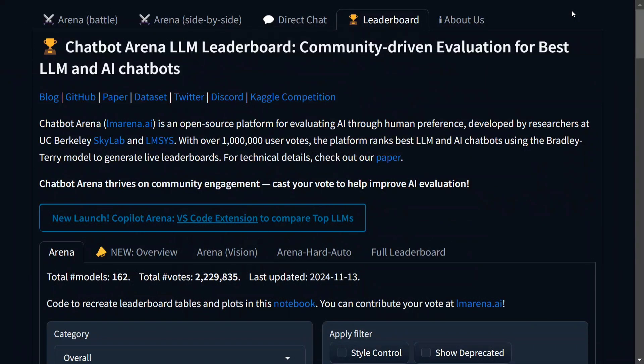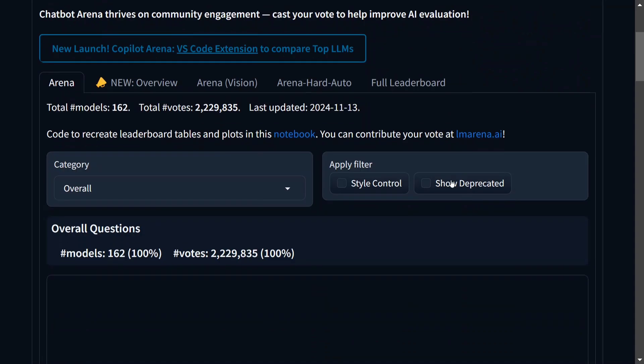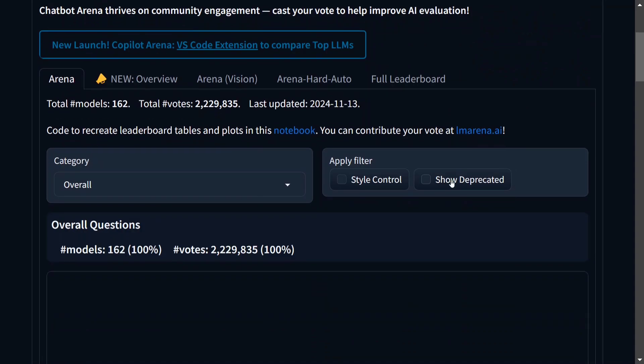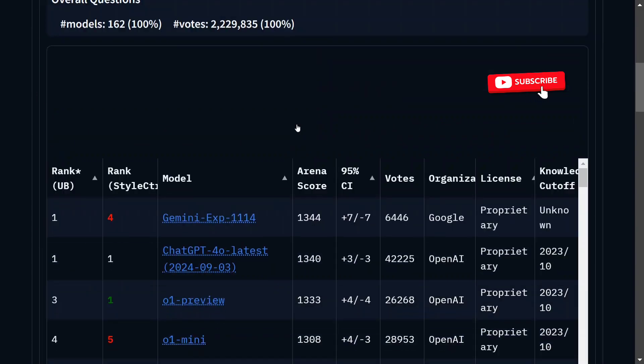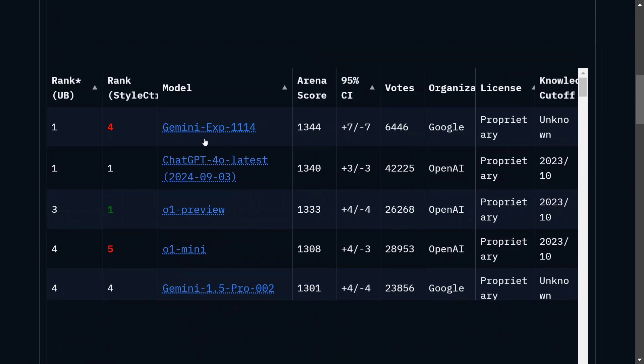Hi everyone, recently Google has released a new version of Gemini — Gemini Experimental 1114 — which has surprisingly beaten everything on LM Arena. LM Arena is one of the most prestigious LM evaluation leaderboards. The new rank-one model on this leaderboard is Gemini Exp 1114 with a score of 1344, while ChatGPT GPT-4o latest test scores 1340, so this model has beaten everything.